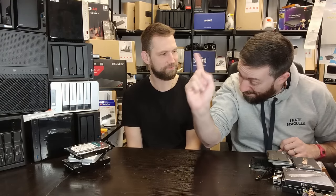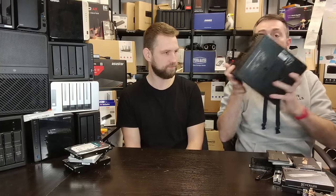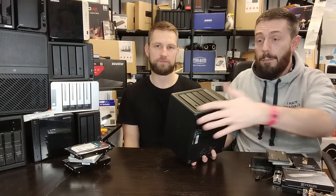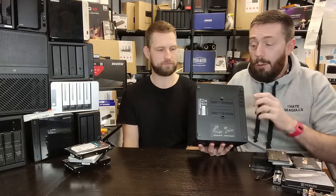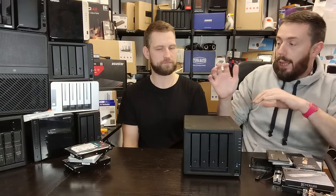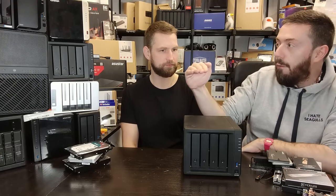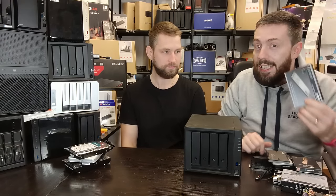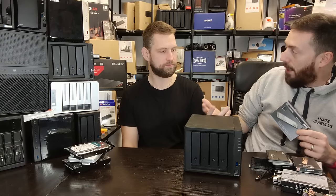Hybrid storage doesn't get nearly enough discussion. There are users who treat SSDs as a supplement in their systems. Looking at something like the DS423+ from Synology — around £450 — you've got the main storage bays and two M.2 bays which can now be used for storage pools. A lot of systems allow tiered storage where you can buy some SSDs alongside hard drives and get the best of both worlds.